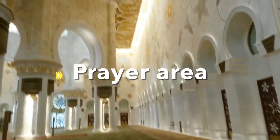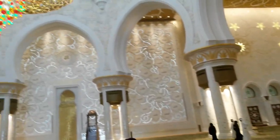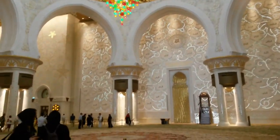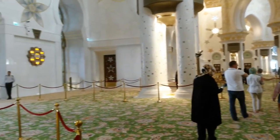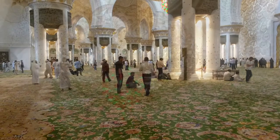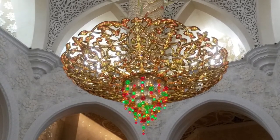In the main prayer area inside, you will see beautifully laid Iranian carpets, which are the largest in the world. You will also see intricately designed crystal chandeliers. The carpet feels so soft and relaxing to walk on, and can reportedly seat over 7,000 worshippers. The chandeliers are made from stainless steel and brass, covered in 24-karat gold. At the centre, there are red and green crystal balls, and the chandeliers are decorated with Swarovski crystals.